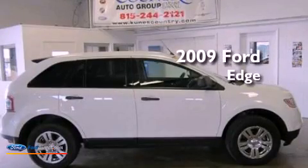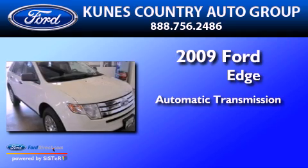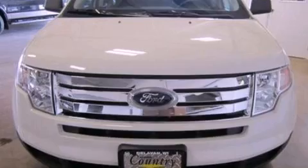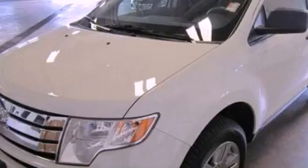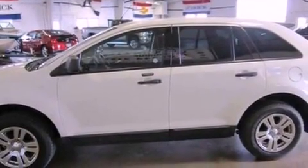This is a 2009 Ford Edge. This crossover has an automatic transmission and a 3.5 liter V6. Its top features include a multi-link rear suspension, traction control and stability control systems, aluminum wheels, and a tire pressure monitoring system.